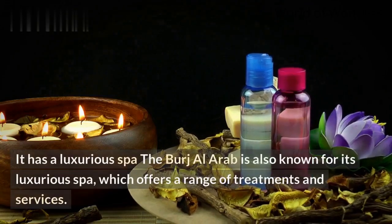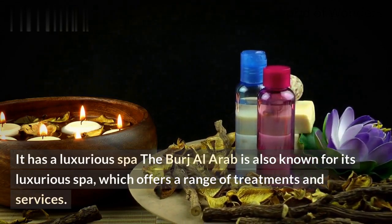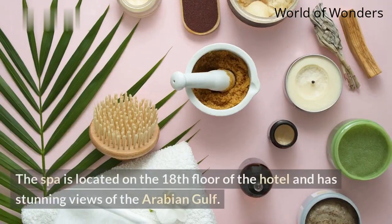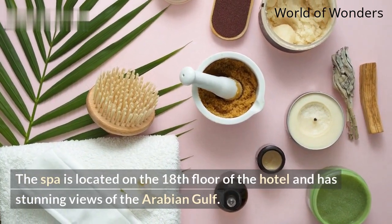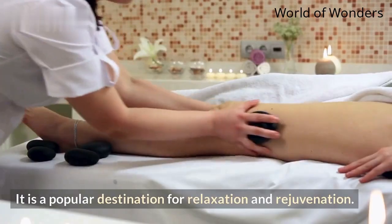It has a luxurious spa. The Burj Al Arab is also known for its luxurious spa, which offers a range of treatments and services. The spa is located on the 18th floor of the hotel and has stunning views of the Arabian Gulf. It is a popular destination for relaxation and rejuvenation.